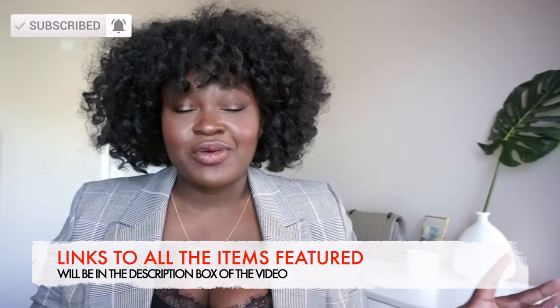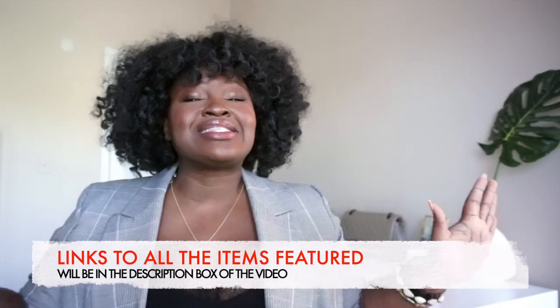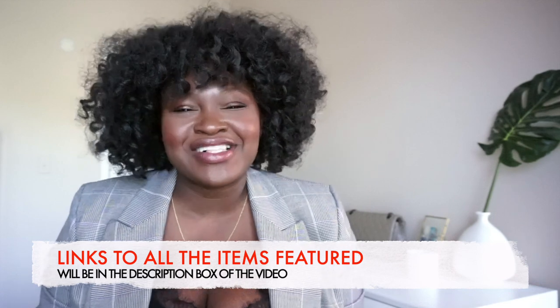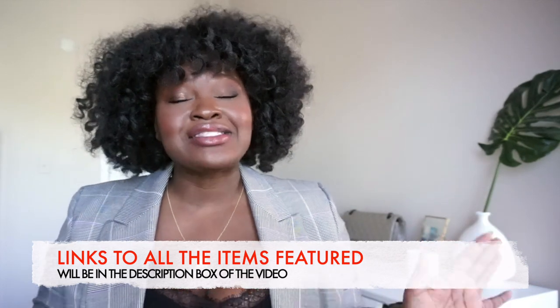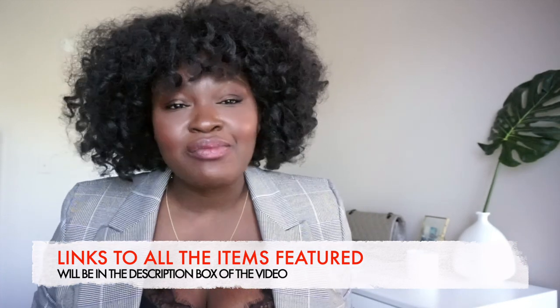Before we get into the video — because I know that's what you want — today is the very last day to get all the items I share in this video that are still available on sale. Prices go up tomorrow, so sis, no more time to procrastinate. Without further ado, let's get into this video.